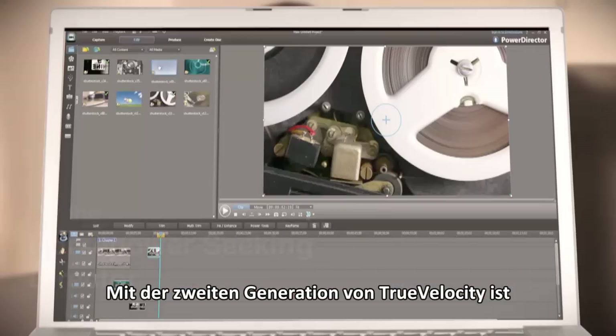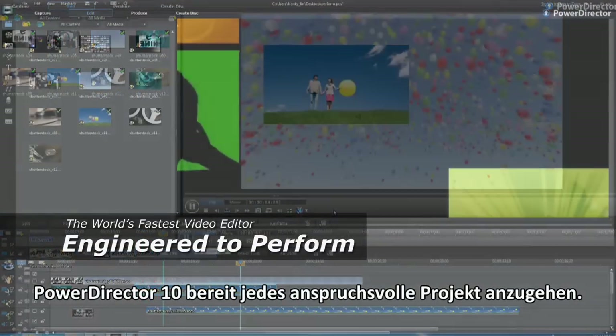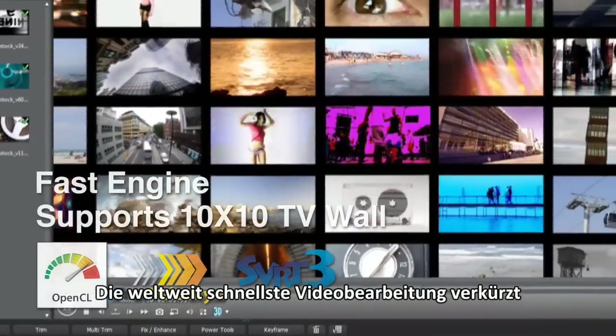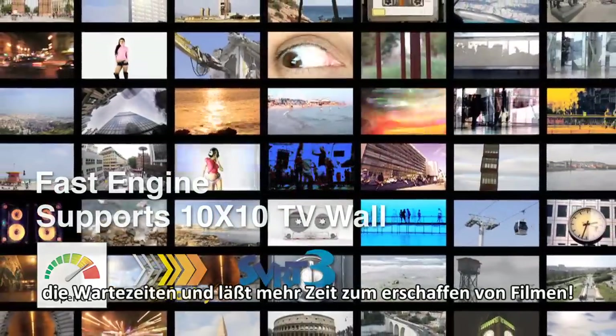With second generation True Velocity video engine, PowerDirector 10 is ready to perform your every challenging project. The world's fastest consumer video editor leaves you less time to wait, and simply more time to create.